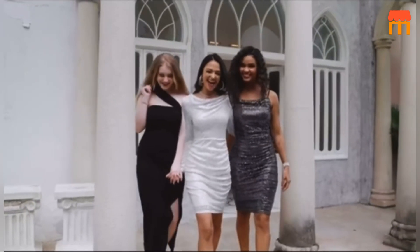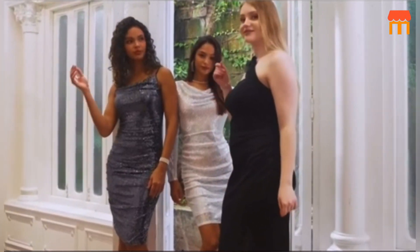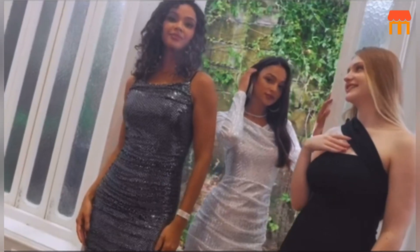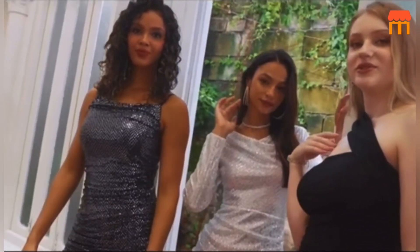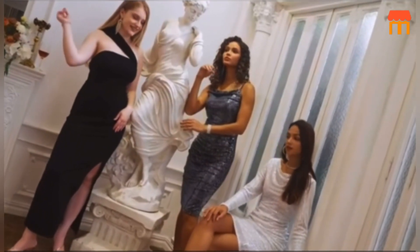Sizing. One potential concern when buying online is getting the right size. I recommend checking the size chart provided by the manufacturer and measuring yourself accurately. Most reviewers find that this dress fits true to size, but it's always best to double-check to ensure a perfect fit.